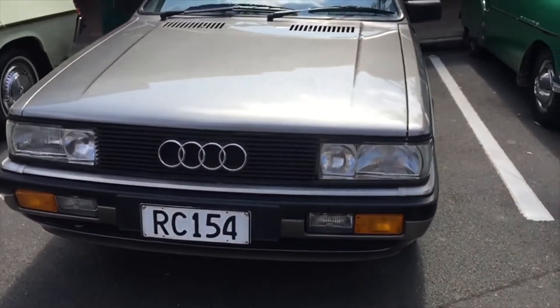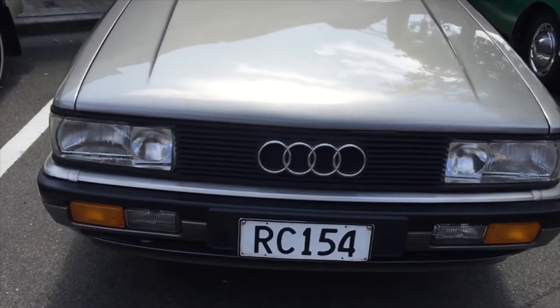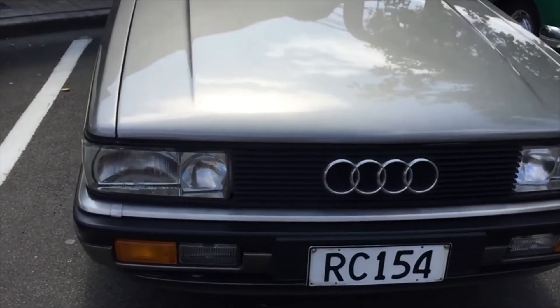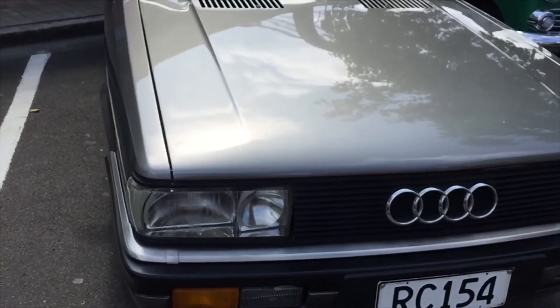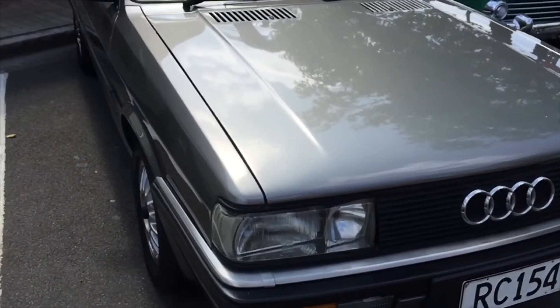Here we have an Audi Coupe GT 1986, which we also saw at the vintage day. It has a 2.2 litre 5-cylinder engine and produces 114 brake horsepower. It was designed by Giorgetto Giugiaro and was produced from 1980 till 1988.